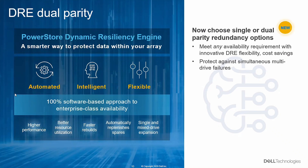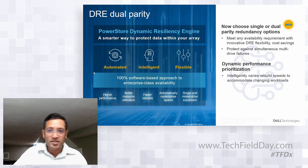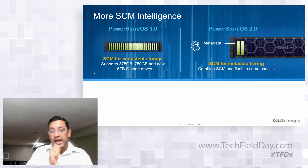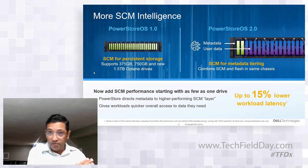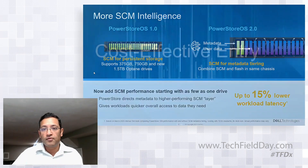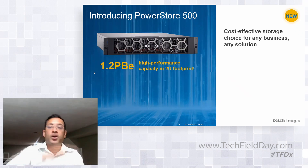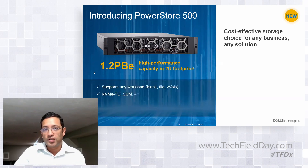DRE dual parity: we support dual simultaneous drive failure protection. It's a choice customers can make, with less management effort. For SCM intelligence, using as few as one SCM drive for metadata tiering — not for storing user data, but for storing metadata — accelerates the workload. PowerStore 500, same form factor, allows you to start from a lower price point and cover a larger part of the market. It's a cost-effective storage choice for any business or solution.